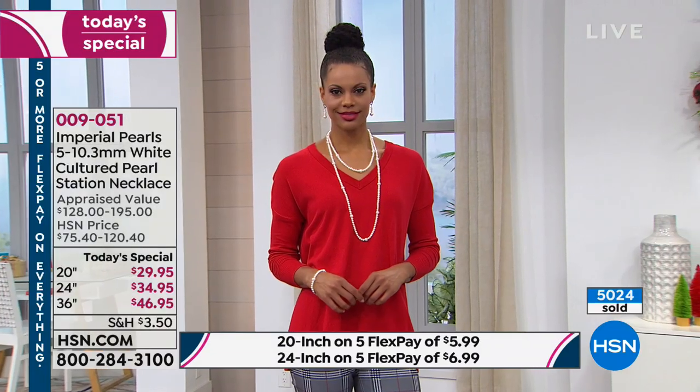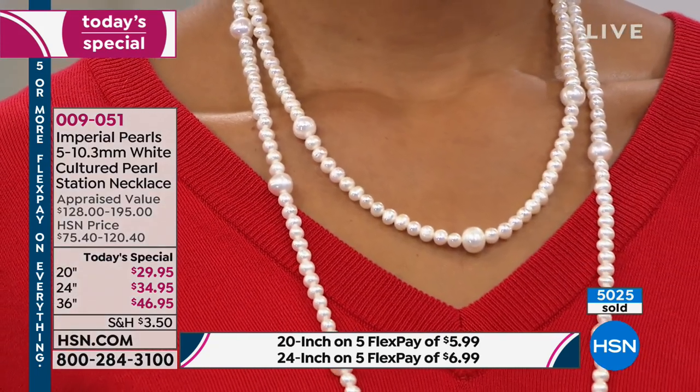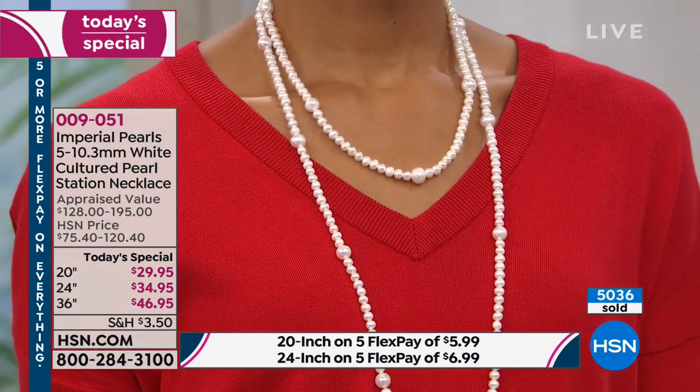If you want to pick these up, they are on five monthly flex payments for everybody. You can use any card you want, or PayPal — it breaks the payment into equal monthly installments with no interest. So $5.99 on a 20-inch necklace — you can do that, get it home and see what we're talking about.